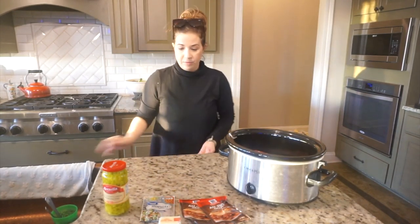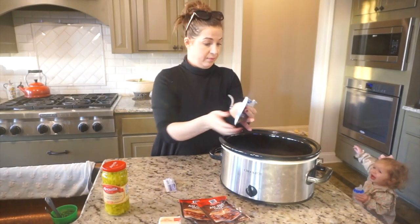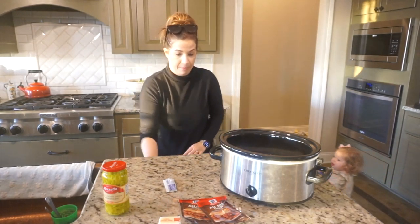This meal could not get any easier and it is so delicious. Literally all you have to do is combine all of your ingredients into your crock pot — you don't even need to brown the roast ahead of time.